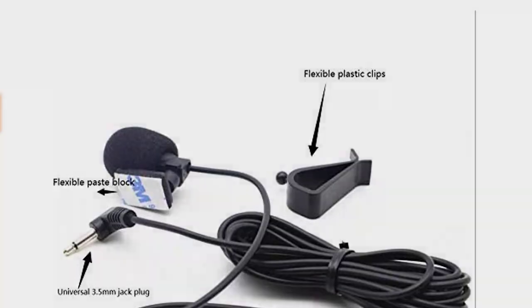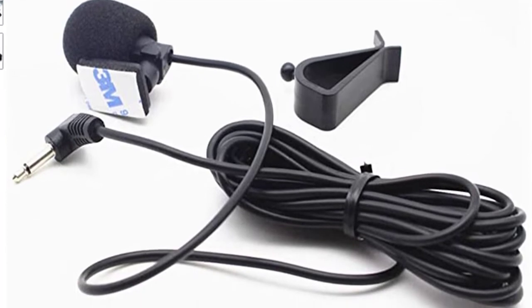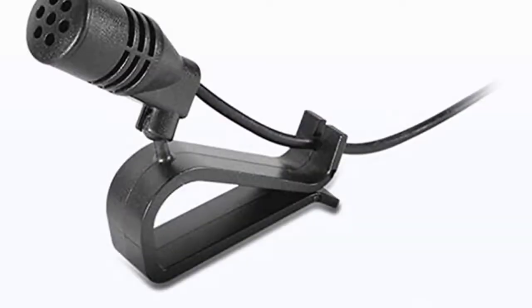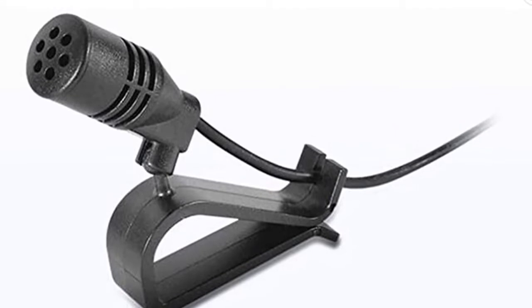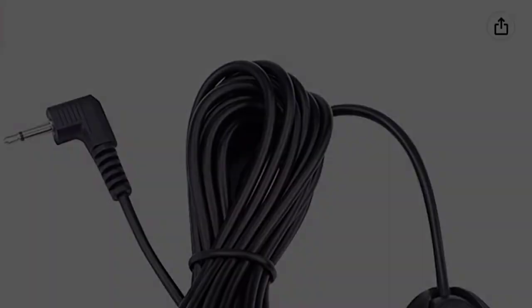The 3.5mm Car Stereo Microphone is designed for dash head units with built-in Bluetooth, featuring an external microphone pickup unit. It can be glued with a sticker to the wall or glass and uses a clip mount for the best sound effect. The anti-noise capability allows you to enjoy crystal clear conversations inside your car without any echo or noise.